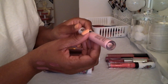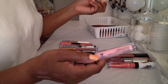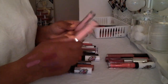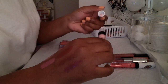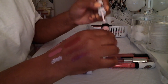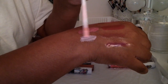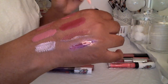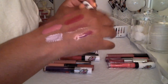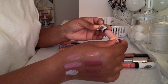Then I have this Wet n Wild Color Icon Lip Gloss, and since it's so close to the color 'Piranha,' they're almost the same — it makes no sense to have both. This Wet n Wild one is like a very milky pink, almost looks white on my skin tone. They smell like cake, but I'm gonna let go of this. I just don't feel the need to have two of the same color.